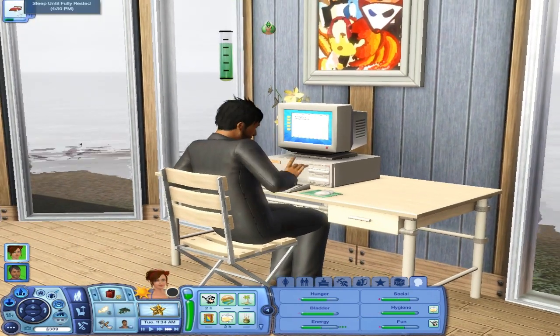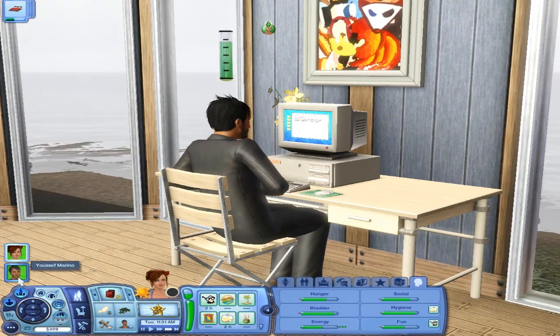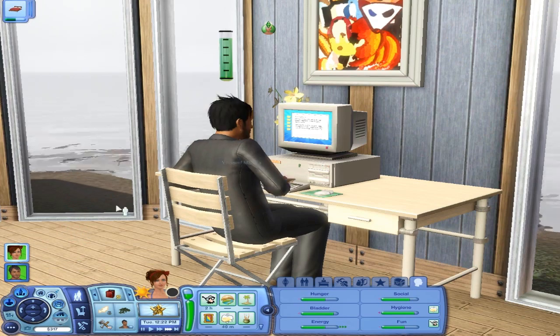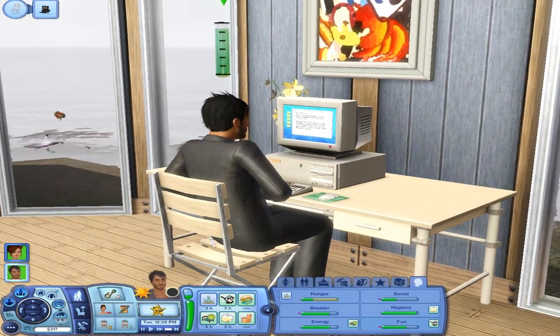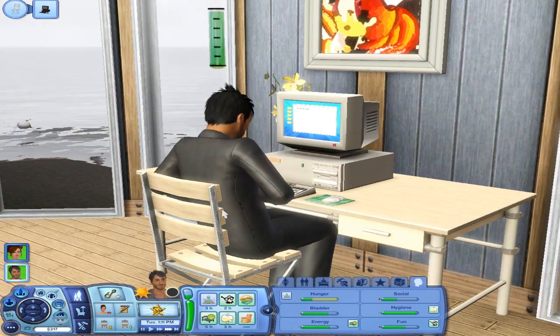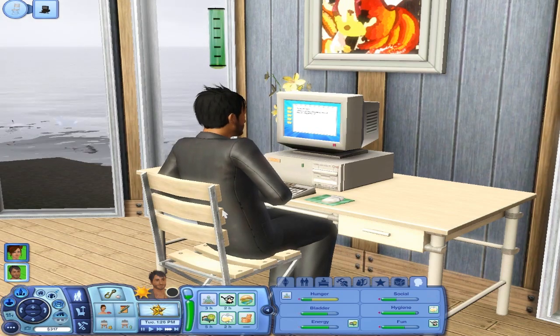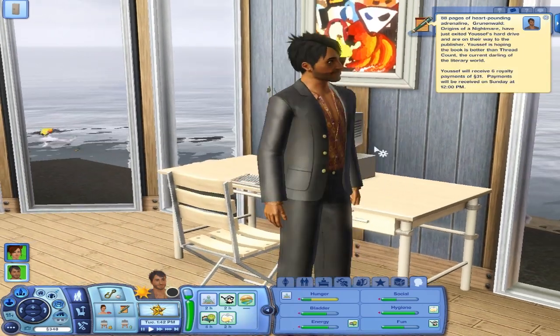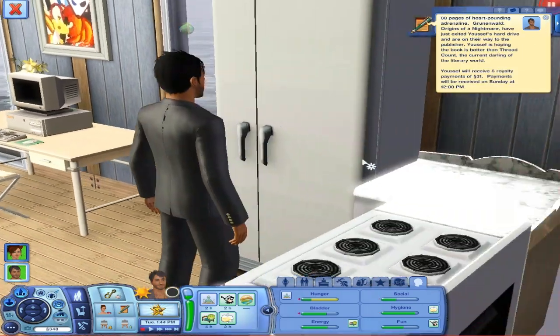Ebony will be waking up at 4:30 PM. That's okay. He's just earning some money for us. How's your day going? Is it going well? Yay, he finished it — his first novel, 88 pages. Don't try to cook, even though I know you can, but don't cook.